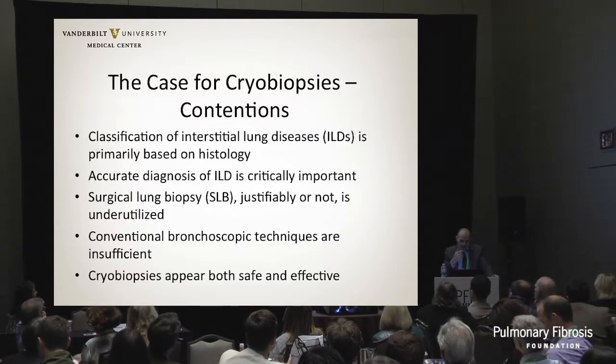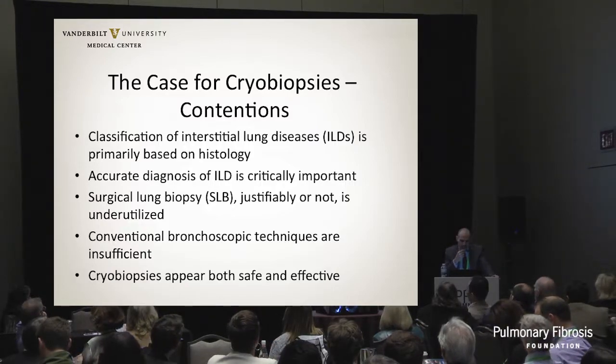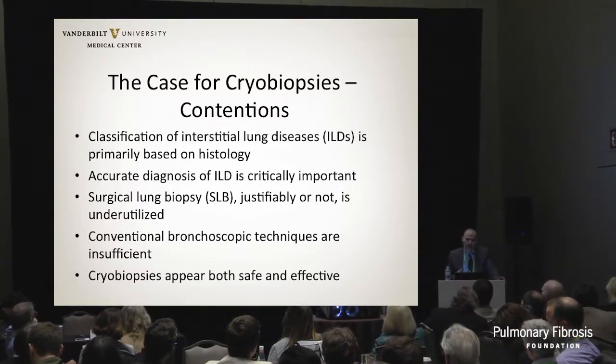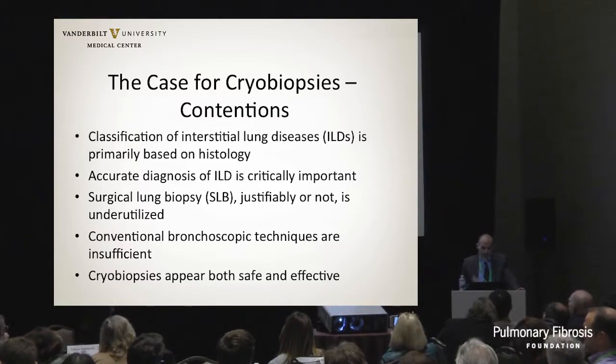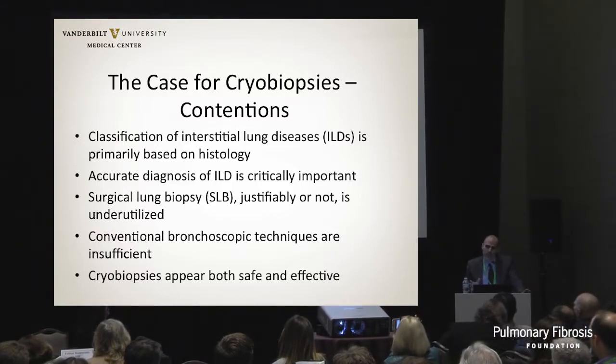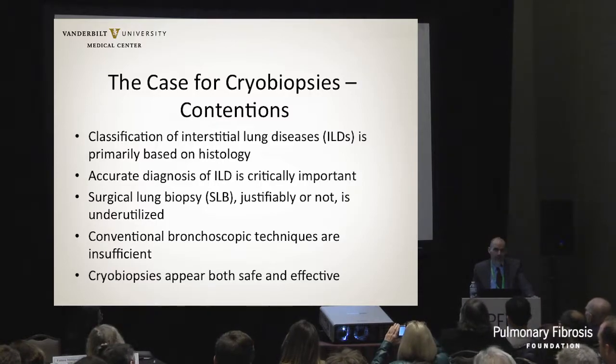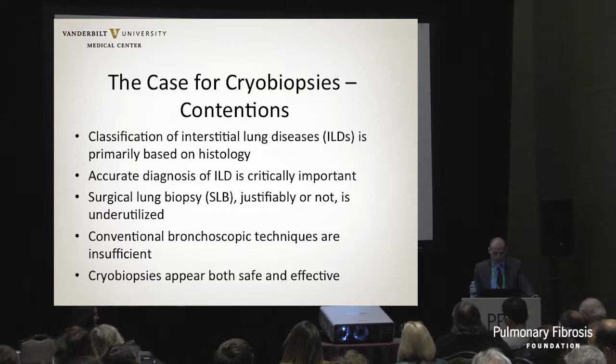I'd like to make the case that the classification of ILD is still primarily based on histology. There's a lot of discussion about multidisciplinary discussion, a lot of questions about how good high-res CT is for diagnosing UIP. In the majority of cases - for IPF in particular, perhaps 50% of IPF patients - we still need histologic diagnosis.